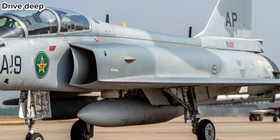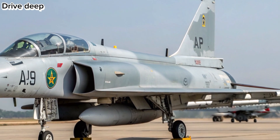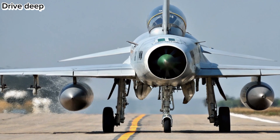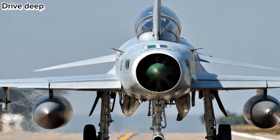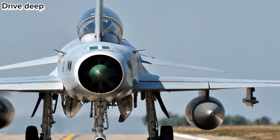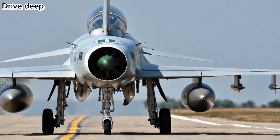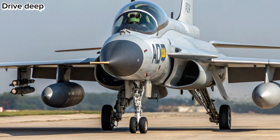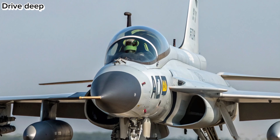Power and Performance: Powered by a next-generation WS-13B engine, the new JF-17 Thunder delivers increased thrust, reduced IR signature, and improved fuel efficiency. With a top speed of Mach 1.8 and extended range of over 2,000 km, the Block 4 variant is mission-ready for both offensive and defensive roles.